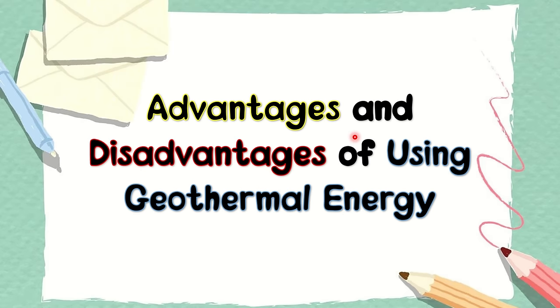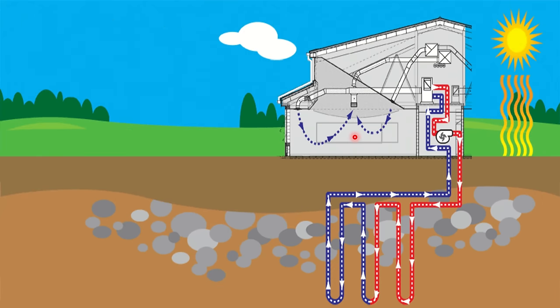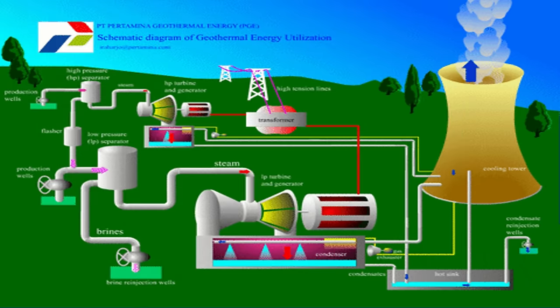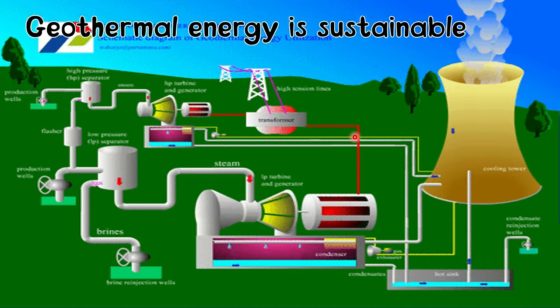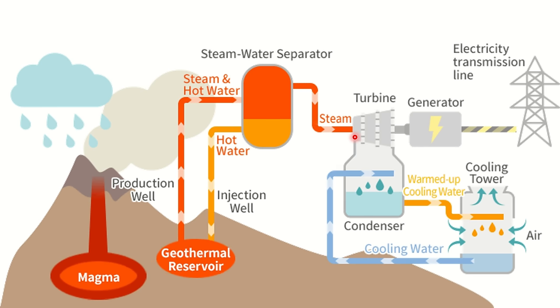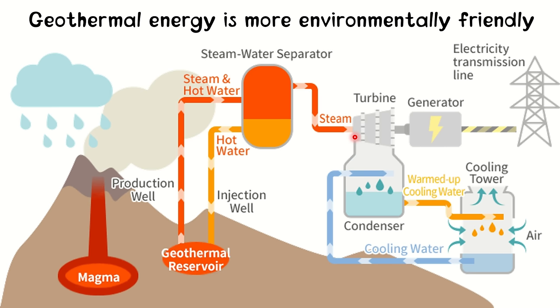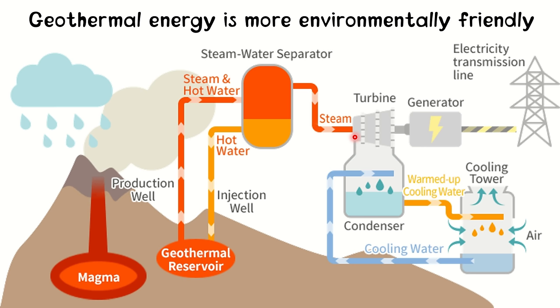Now let us have the advantages and disadvantages of using geothermal energy. Geothermal energy is renewable — it can be accessed and harvested anywhere in the world. The water is replaced by rainfall, and the heat is continuously produced by the earth. The geothermal reservoirs found within the earth are naturally replenished, making it both renewable and sustainable. Geothermal energy is also more environmentally friendly, keeping a low-carbon footprint. Pollution associated with geothermal energy is relatively minimal compared to the use of fossil fuels.